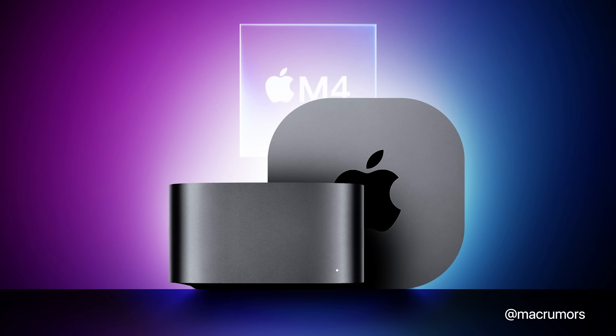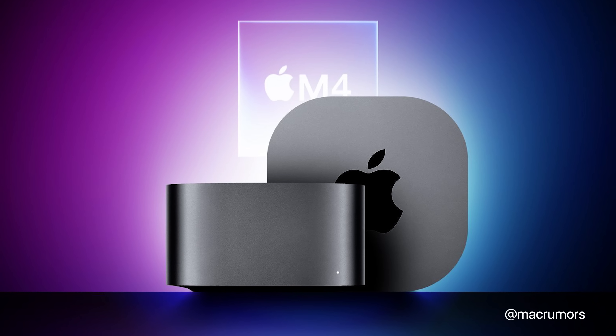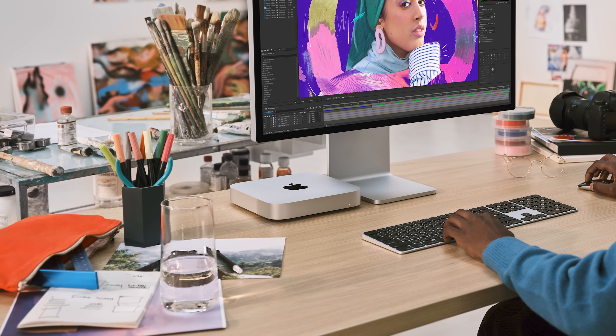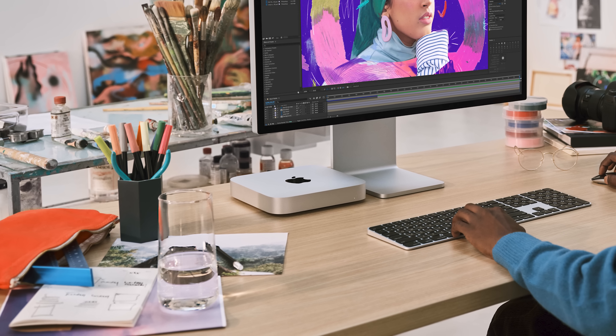We're also anticipating the biggest change to the Mac mini in years with a new redesign. According to Bloomberg's Mark Gurman, the new Mac mini will be nearly as small as an Apple TV but taller, and renders show us what it could look like. This new M4 Mac mini will reportedly lose all older USB-A ports and come with five USB-C ports instead, with two in the front. The Mac mini hasn't seen a redesign since 2010, and this would be a perfect time to do it with the new M4 chip.